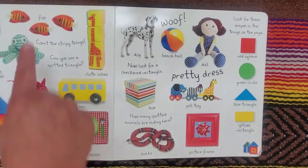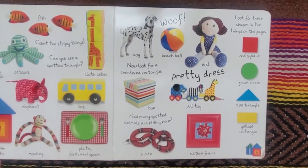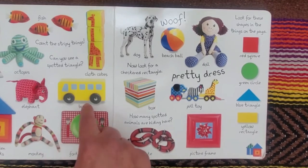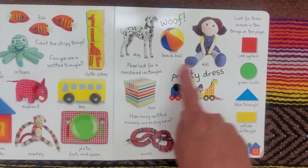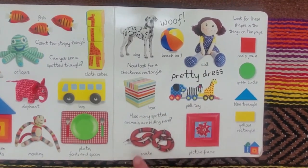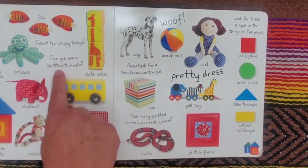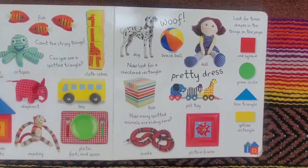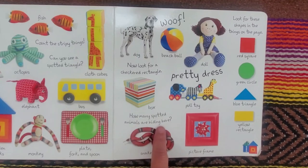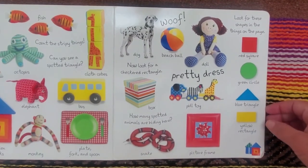I spy fish, salvo, octopus, cloth cubes, wooden blocks, elephant, monkey, bus, plate, fork and spoon, dog, beach ball, doll, box, pull toy, snake, picture frame. This says count the stripey things. Can you see a spotted triangle? Now look for a checkered rectangle. How many spotted animals are hiding here? And look for these shapes in the things on the page.